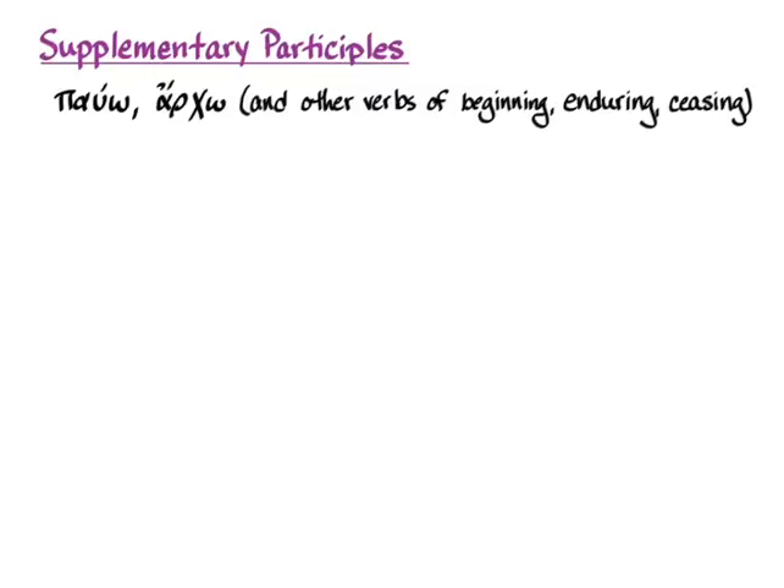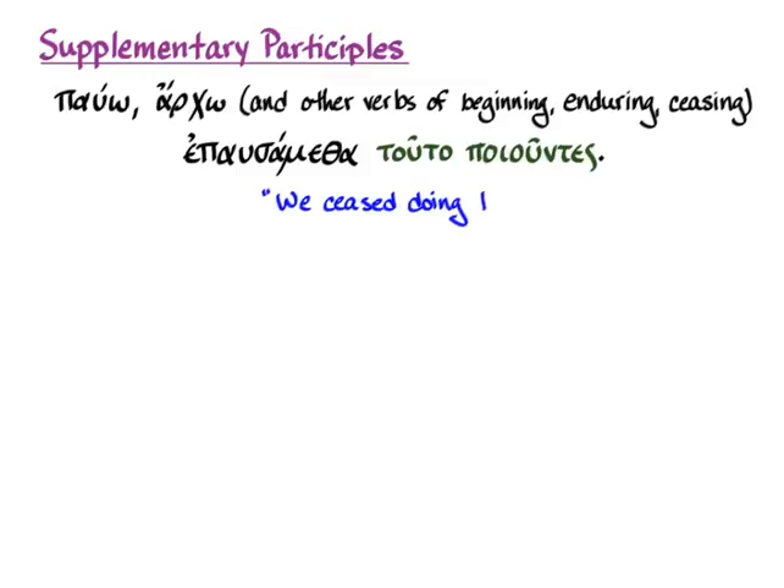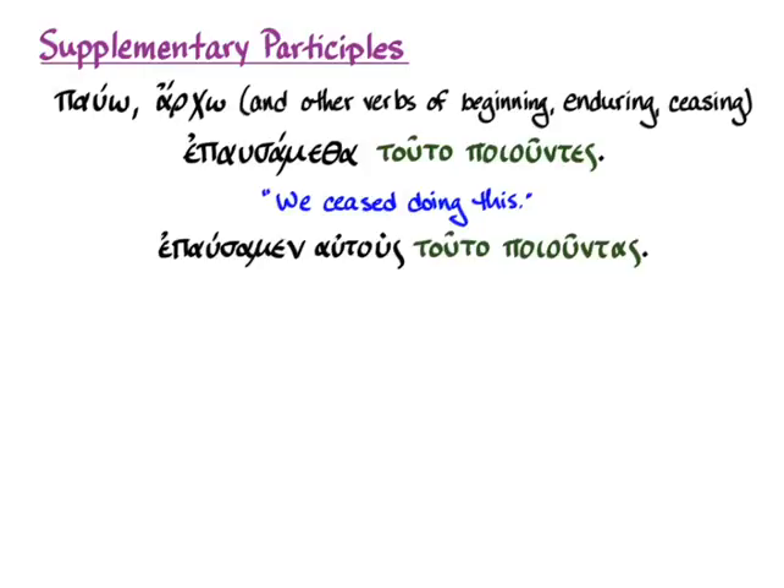Moving on to supplementary participles with pauomai or archo — verbs of beginning and ending. Pauomai in the middle means to cease or stop intransitively, so if you want to specify what you're ceasing to do, you put that activity in a supplementary participle. 'Epausametha tauta poiountas' means 'we ceased doing this.' For the transitive form — stopping someone else — 'epausamen autous tauta poiountas': we stopped them, and the participle agrees with them. 'We stopped them from doing this.'